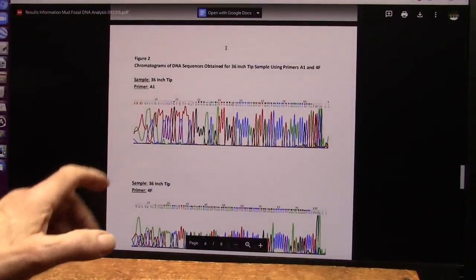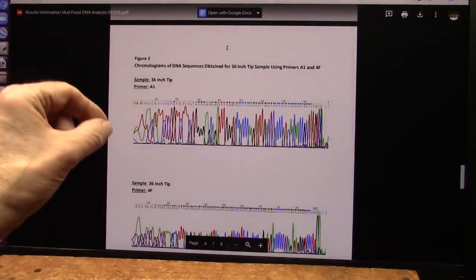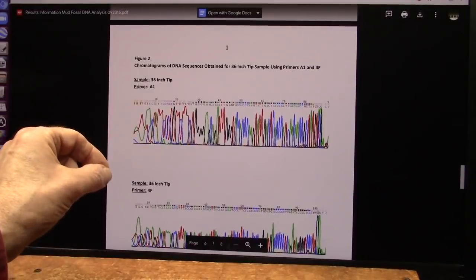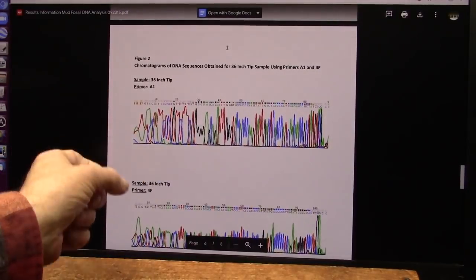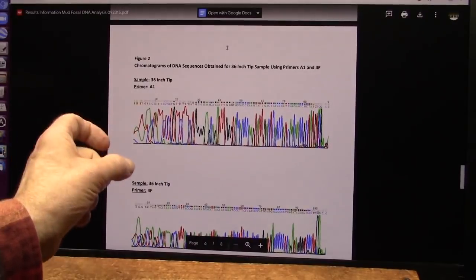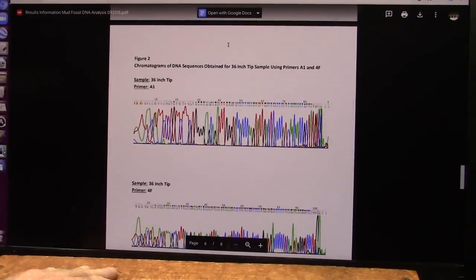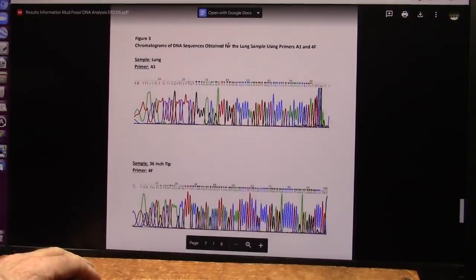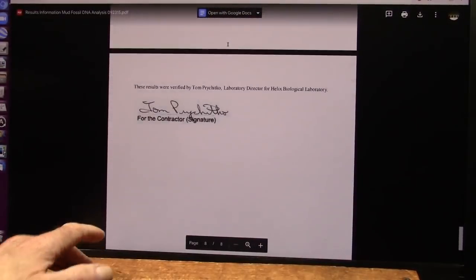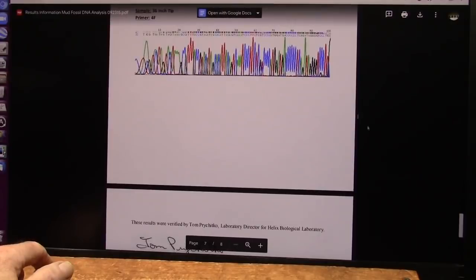I drilled into these specimens into the arterial area — I can tell where the arteries were. I extracted literally red, powdery blood, and that's what I sent to the lab. They certified it and said yes, absolutely. I talked to the lab director and he said absolutely, we stand behind it.